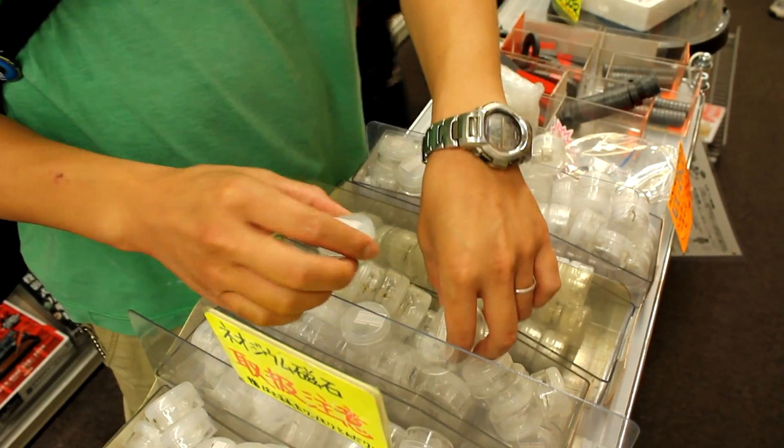And these are the neodymium magnets. You can see they come stuck together. So if you need strong magnets, you can just pick them up here too.